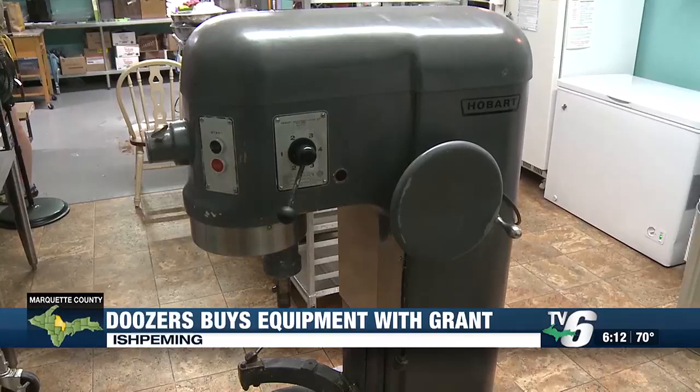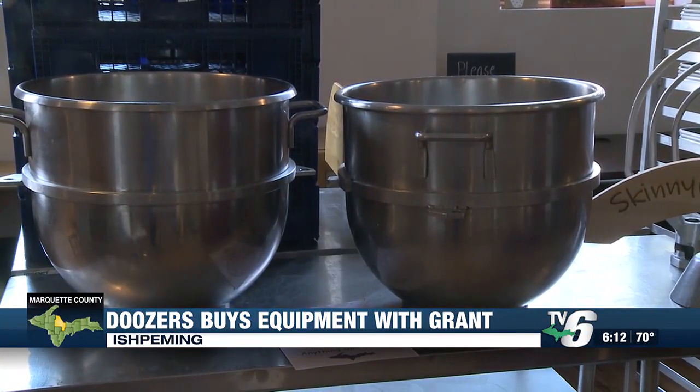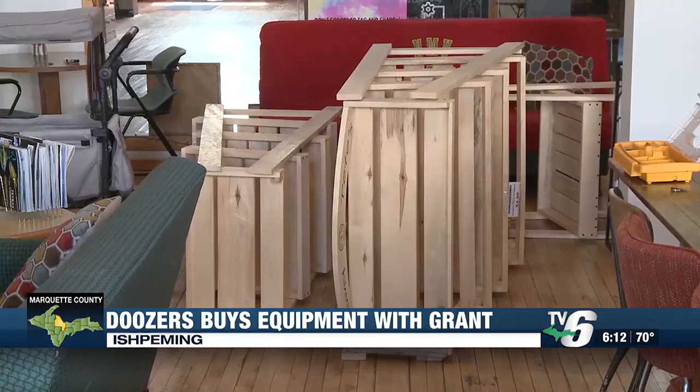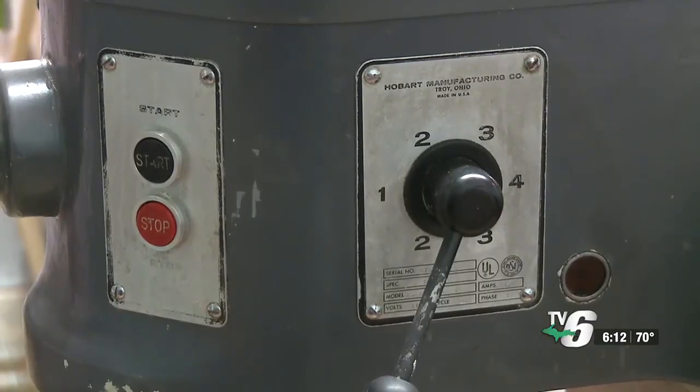An Ishpeming business recently received a grant that helped it expand. Doozers received the Match on Main grant for $25,000 and used it to purchase equipment. The cookie company purchased a new mixer, baking sheets, and other utilities from the Skinny Pete Baker in Lake Linden.